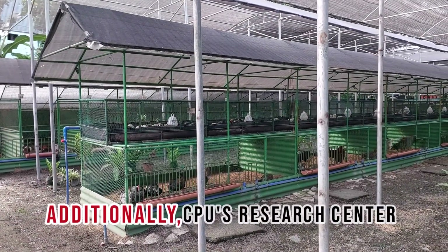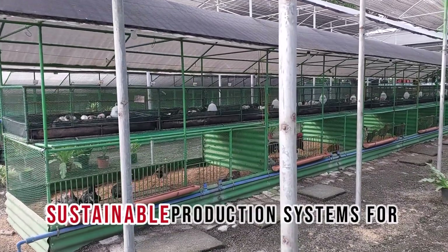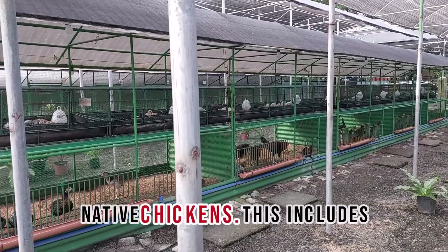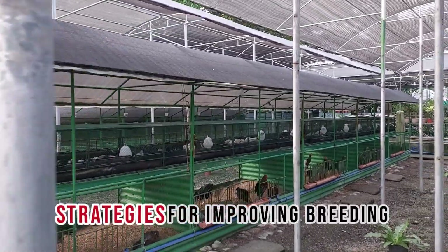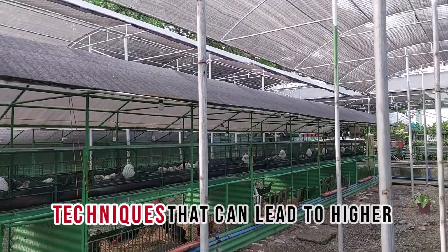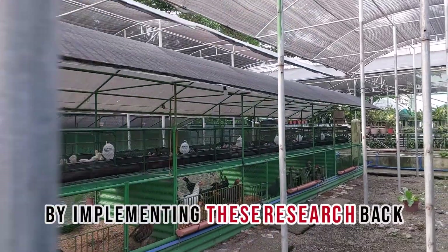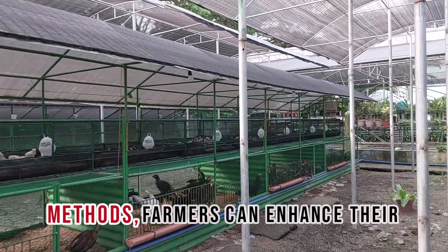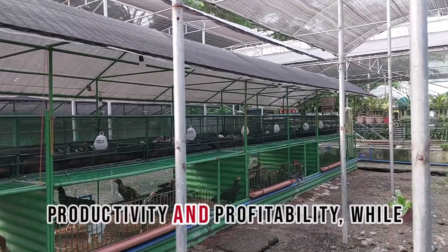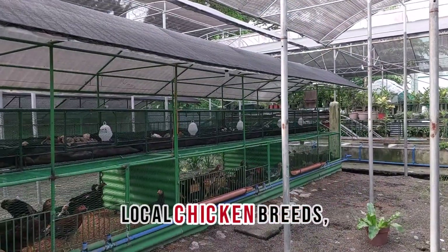Additionally, CPU's Research Center offers valuable insights into sustainable production systems for native chickens. This includes strategies for improving breeding practices and flock management techniques that can lead to higher yields and better overall performance. By implementing these research-backed methods, farmers can enhance their productivity and profitability while contributing to the conservation of local chicken breeds.